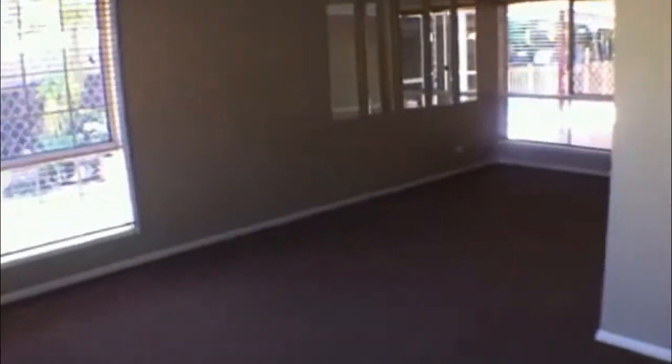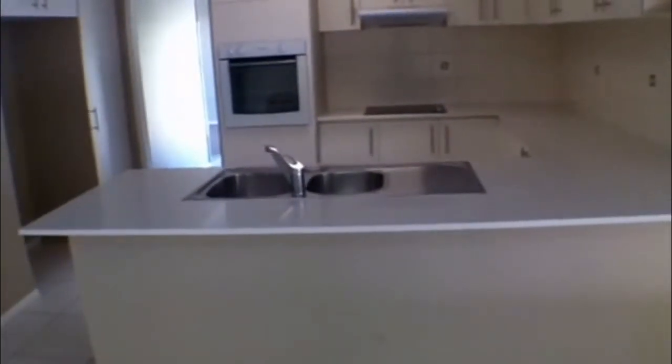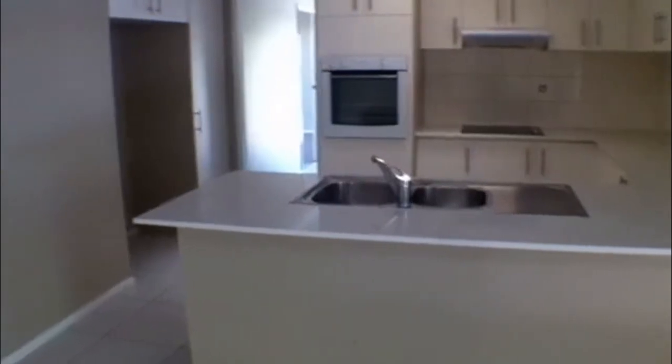Walking through this home it has got new carpet and new paint. It's had almost a complete refurbishment so it is in excellent condition. Stepping up here to the kitchen dining area you've got quite a large tiled dining area, air conditioning, ceiling fans, and this is the refurbished kitchen. There is Caesarstone, a dishwasher, and a brand new cooktop. And that's quite a large cavity for the fridge.